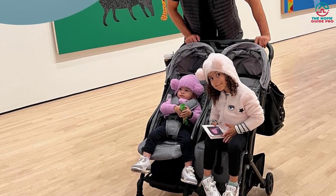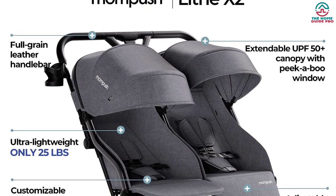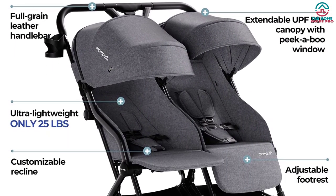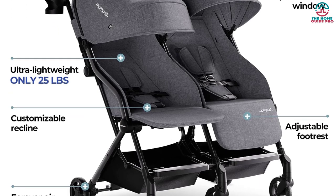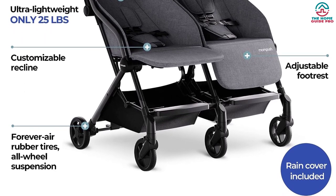The puncture-proof airless tires and all-wheel suspension ensure excellent performance on any terrain. Parents can rest assured that their children are safe in the stroller with its five-point safety harnesses and one-step brake lock. The stroller has two large canopies for UPF 50 plus protection from the sun and peek-a-boo windows that let parents keep an eye on their little ones.